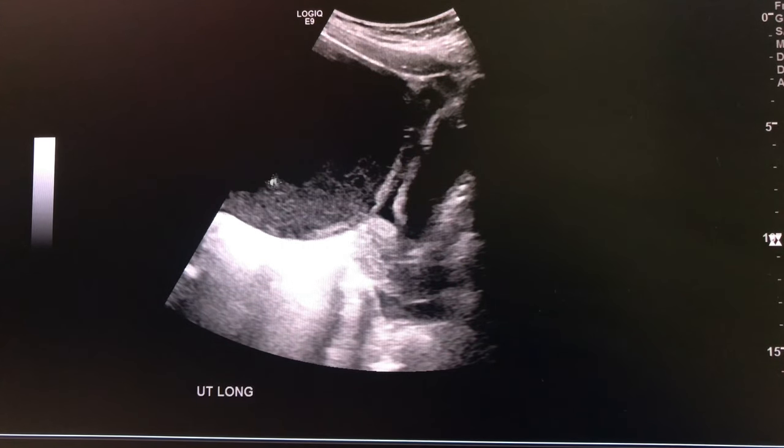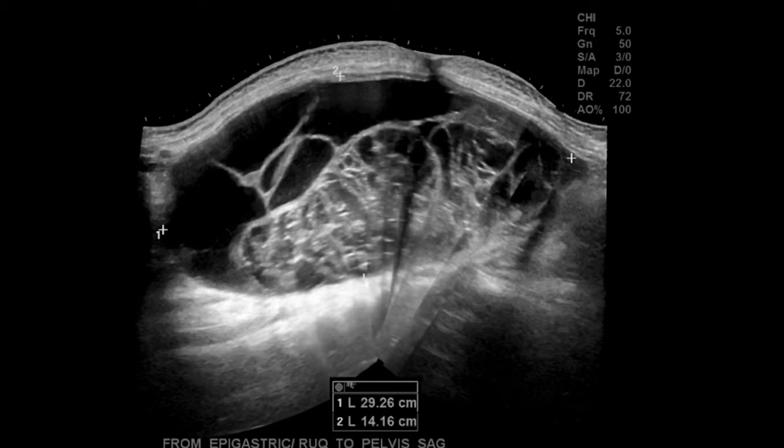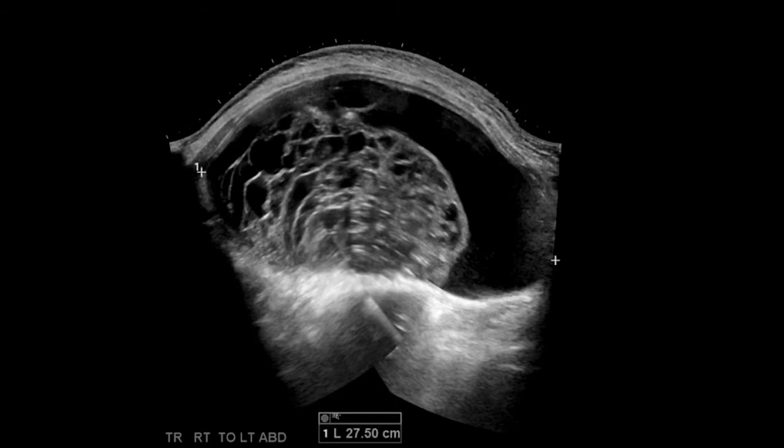This is a panoramic view of the cyst from the epigastric area all the way down to the pelvis. You can see it's very septated, quite complex, and very large. It measures about 29.3 centimeters — so almost 30 centimeters — in transverse. Here's another panoramic view, almost 28 centimeters in transverse as well.